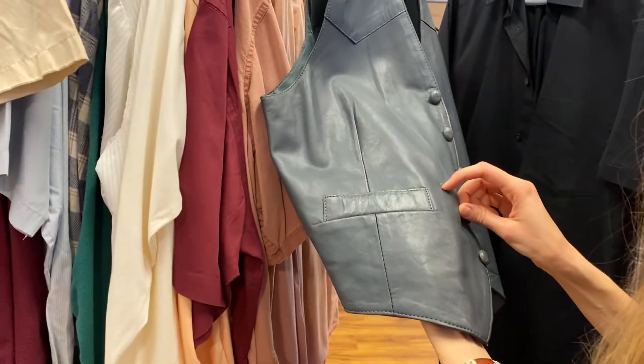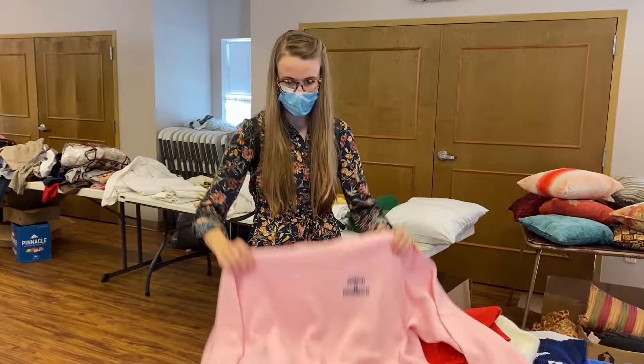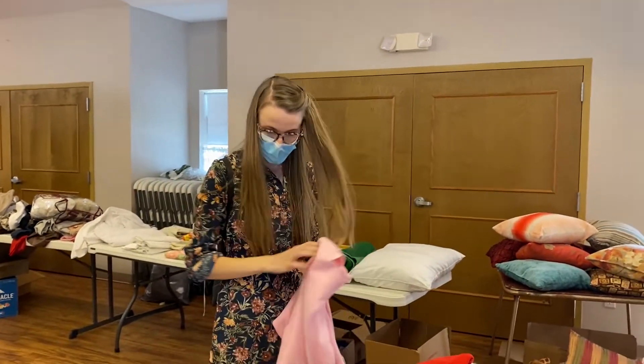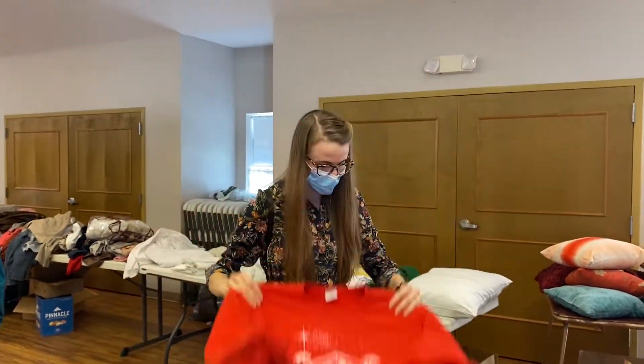I don't know what this is though. But I like the foxy fit of that. Lovely Christmas sweater anyway.